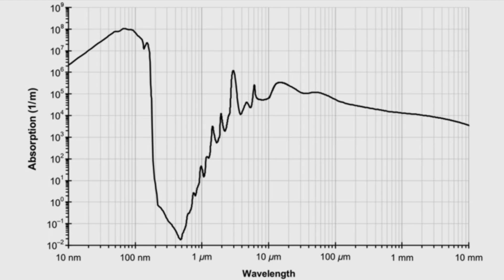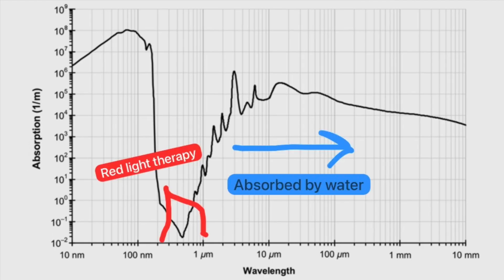The reason for that is as wavelengths go above 1000 nanometers, the light tends to be absorbed by the water in your tissues — this is called the absorption coefficient of water. The goal of red light therapy is to increase energy production within your cells by being absorbed by the mitochondria. Above 1000 nanometers, the light stops being absorbed by the mitochondria and instead gets absorbed by the water in your tissues, generating heat.